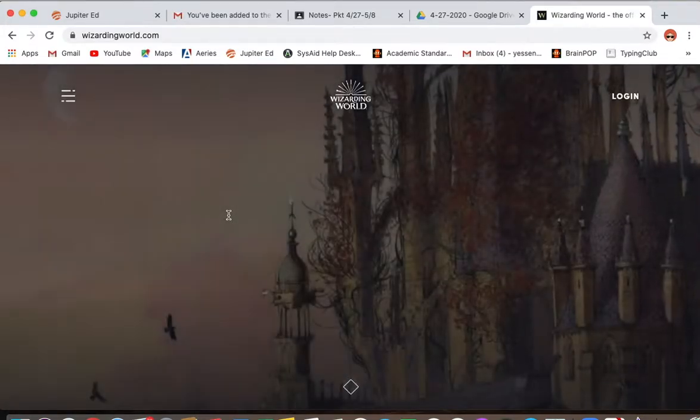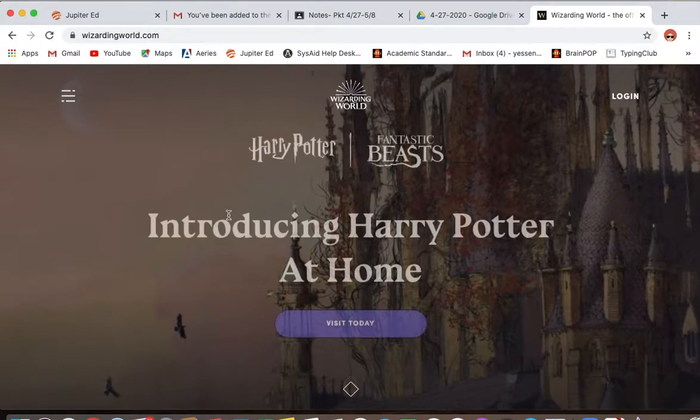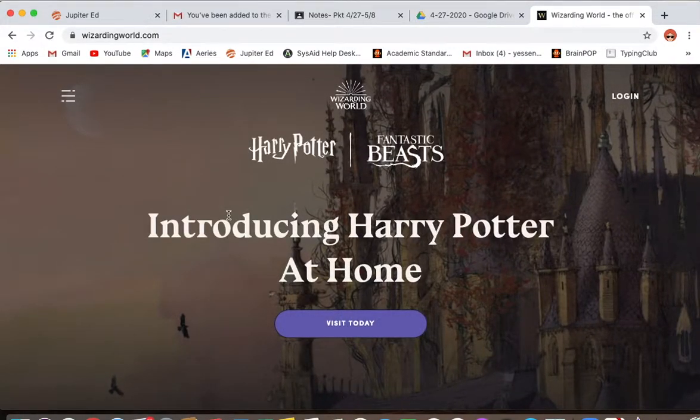This website can only be accessed if you have your parents' permission. This is something you can do with your parents or a sibling. The reason you need your parents' permission is because there is a login and a register where you can do more things on this website. When you register, it's going to ask you for an email. You shouldn't have an email, and you cannot use your school email on this because it will not work. You will need to use your mom's, dad's, or another adult's email to be able to log in.